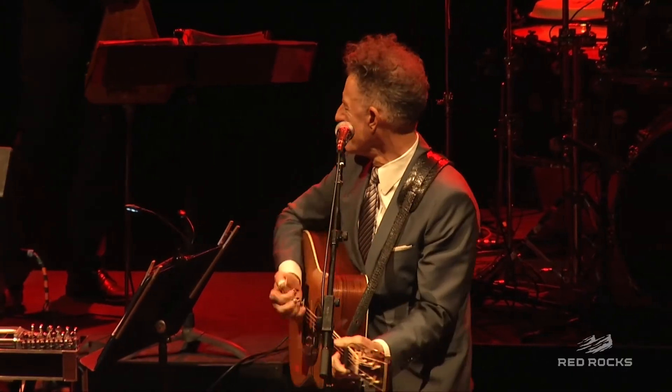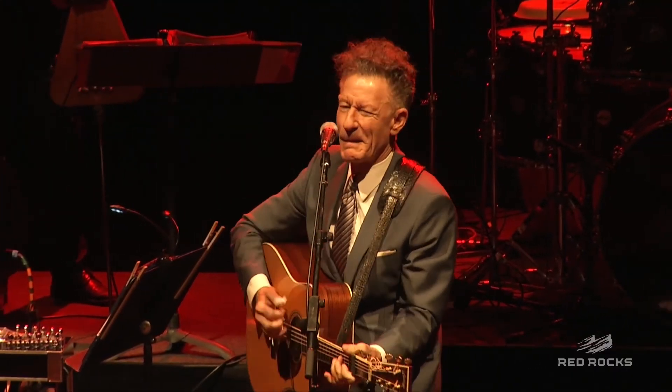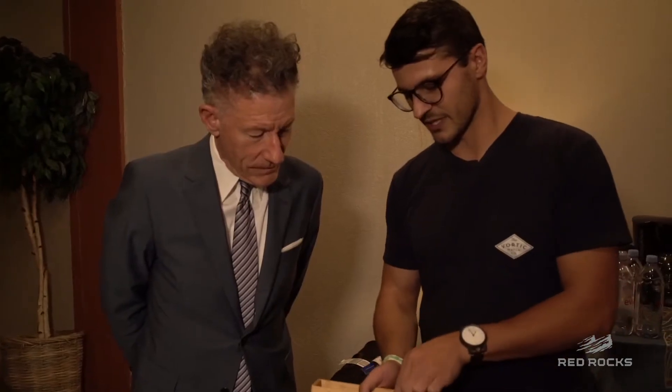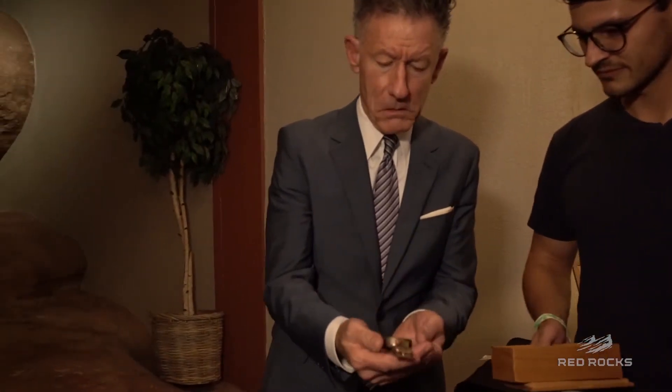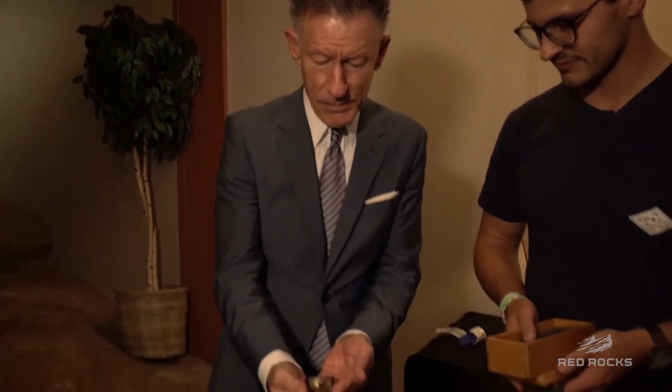We won't take too much of your time, but we want to put you in our Red Rocks Hall of Fame. Oh man, that's so nice of you. This is one of our special Hall of Fame editions. Well, just for you. Aren't you something? Look at that. That's really beautiful.